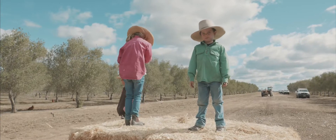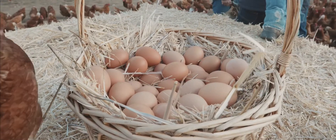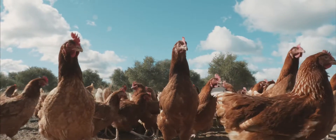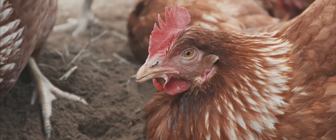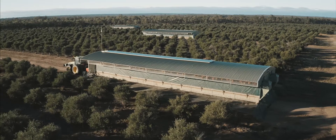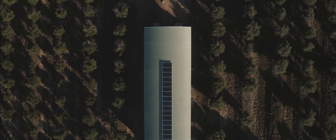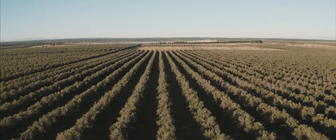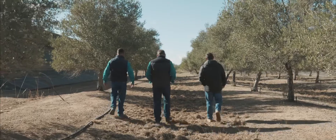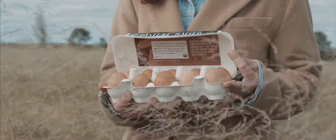Imagine if every Aussie family was able to afford delicious, nutritious eggs that were produced totally ethically and sustainably — made in a way that is gentle and kind to the hens that lay them as it is to the planet we live on. Imagine technology that brings the best from the past into the future. Imagine a type of farming that leaves the land better than when we found it. Imagine a way of doing things that makes tasty, ethical eggs affordable for everyone.